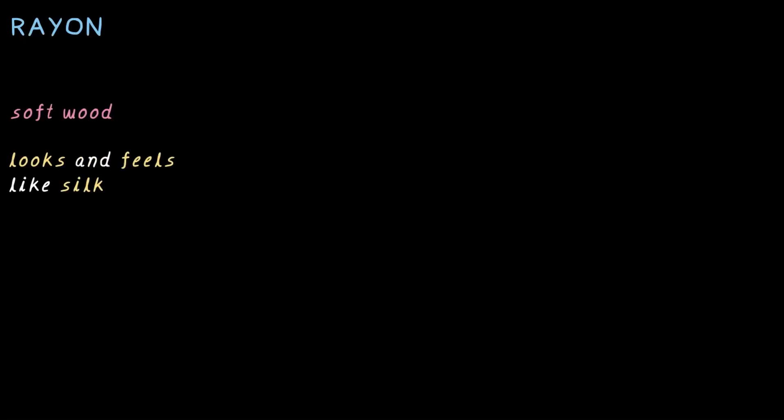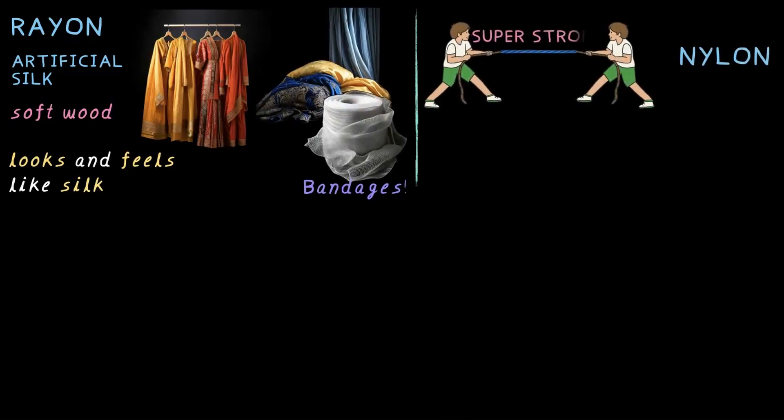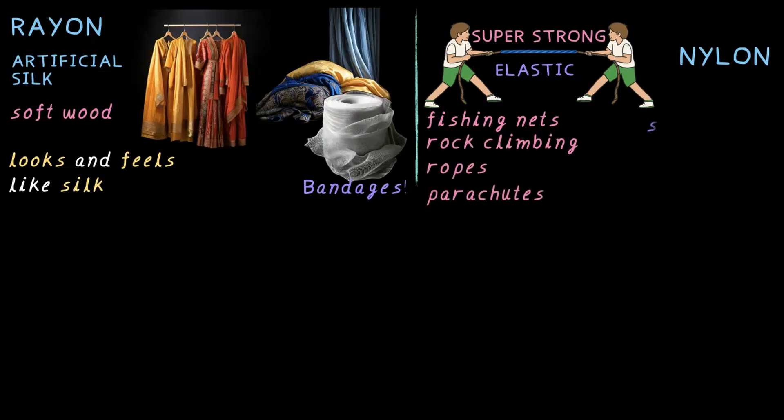Let's quickly wrap this up. We started with rayon, which is made from softwood and looks and feels like silk — hence it's called artificial silk. You'll find it in sarees, frocks, blankets and even bandages. Then came nylon, super strong and elastic, making it perfect for fishing nets, rock climbing ropes and parachutes. Thanks to its elastic properties, it is also used in seat belts, elastic bands and even toothbrush bristles.